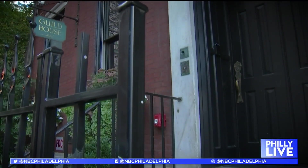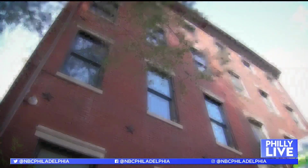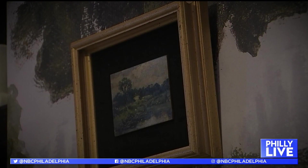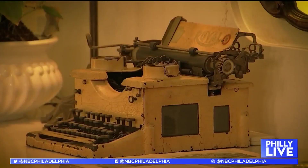Step back in time at the Guildhouse Hotel on 13th and Locust. This unique boutique stay offers 12 guest rooms that all pay homage to Philadelphia's former New Century Guild, which was founded in 1882. It was an organization formed to enable and provide education for women as they were entering the workforce for the very first time.